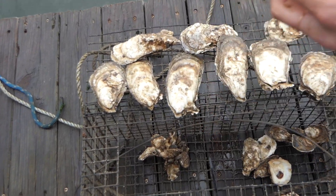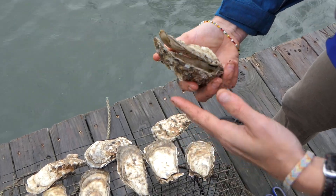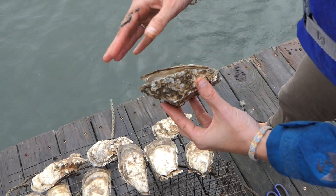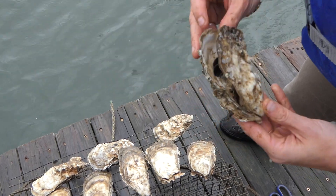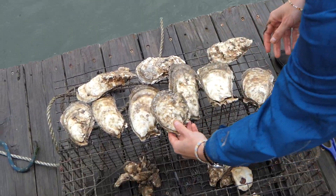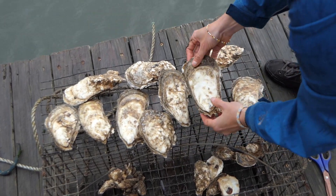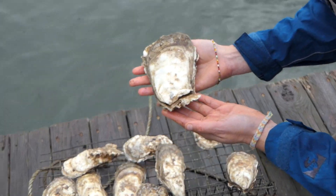You can see that this one has unfortunately died since we harvested it, so it's open and no longer has the actual muscle to hold its shell closed. But the remaining ones are still live, thriving oysters.